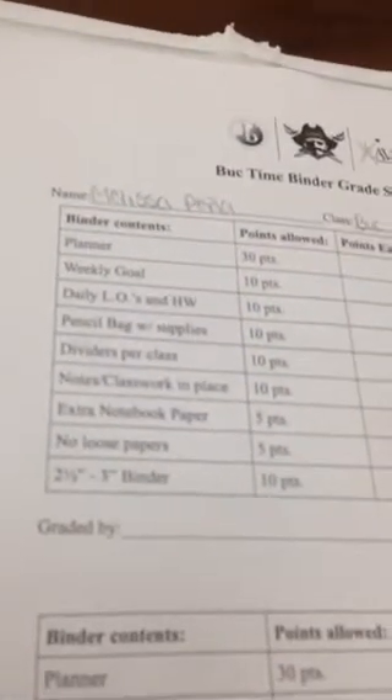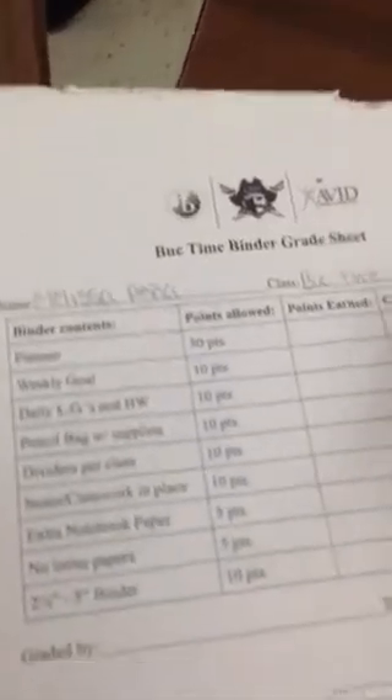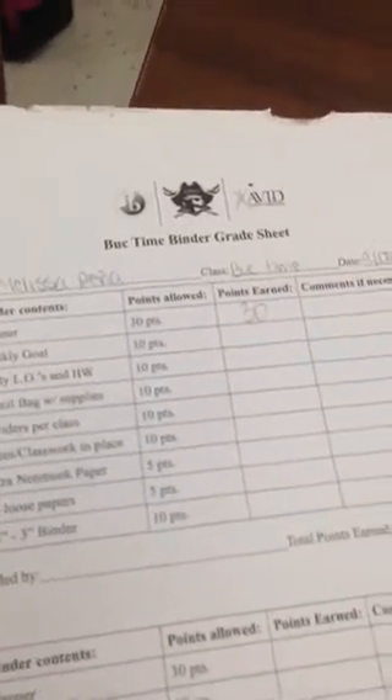So as you can see on the grading sheet, the very first thing we look for is the planner. Go ahead and open up your partner's binder, and if they have their planner directly below the pencil pouch, you're going to give them 30 points right off the bat. Notice on your grading sheet there's a place for points earned — so Melissa here earned 30 points; her planner was right behind her pencil bag.